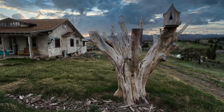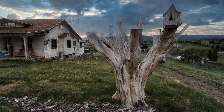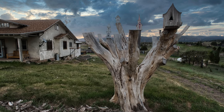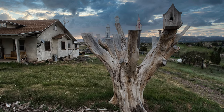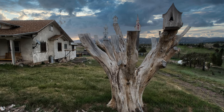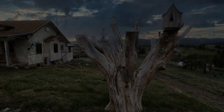Coming up in my next video is the adventure — if I want to call it that — that I had trying to escape Hatch, Utah. Part of it was weather, part of it was an issue with my truck, and part of it is hard to explain. That will be in the next video. Thank you very much for watching — we really appreciate it.